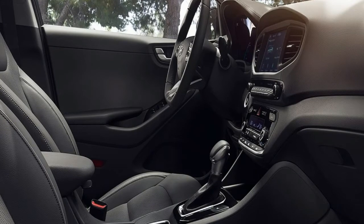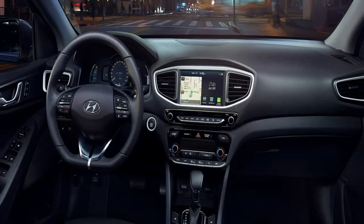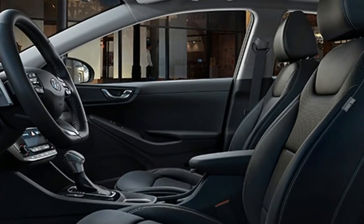Equipped with both a gas engine and an electric motor, as well as a battery pack under the rear seat, the 2018 IONIQ plug-in hybrid can travel up to 29 miles on electric power alone.